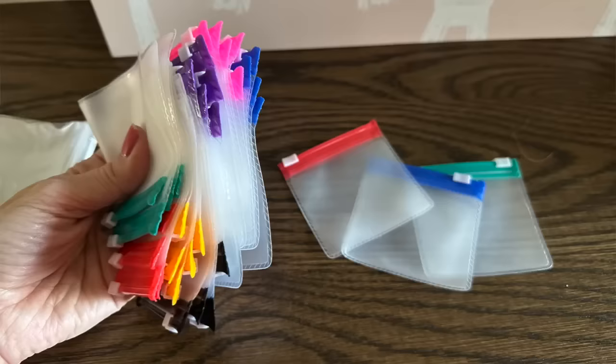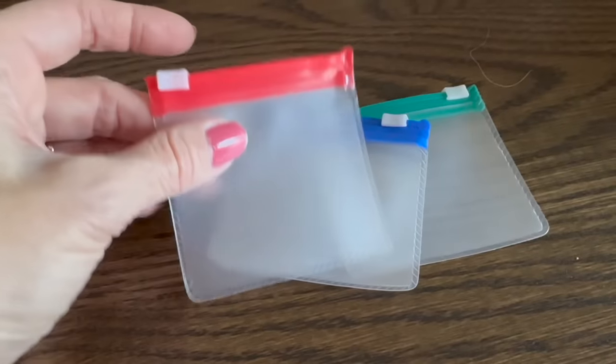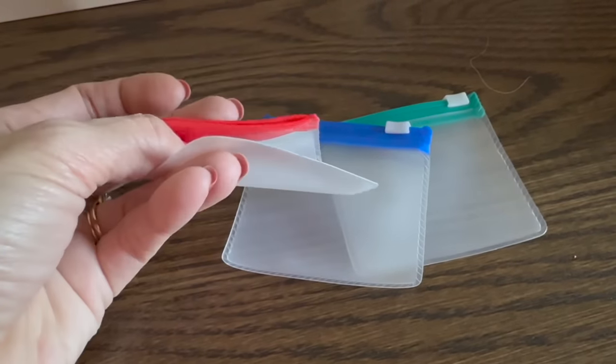These small zip bags — you get about 35 in one pack — feel so good and I love the quality. They're great for little pills. The closure is easy to do but also secure. You could also put your luggage tracker in one. See how little they are!